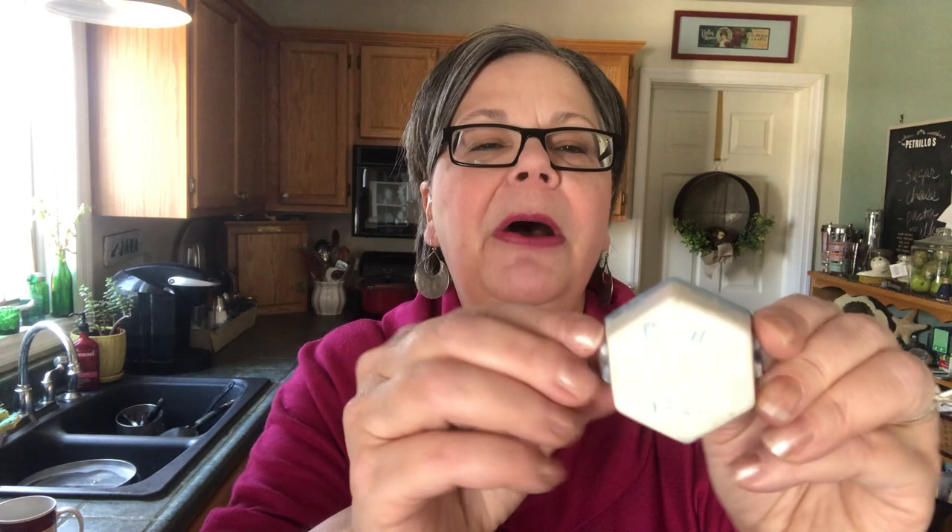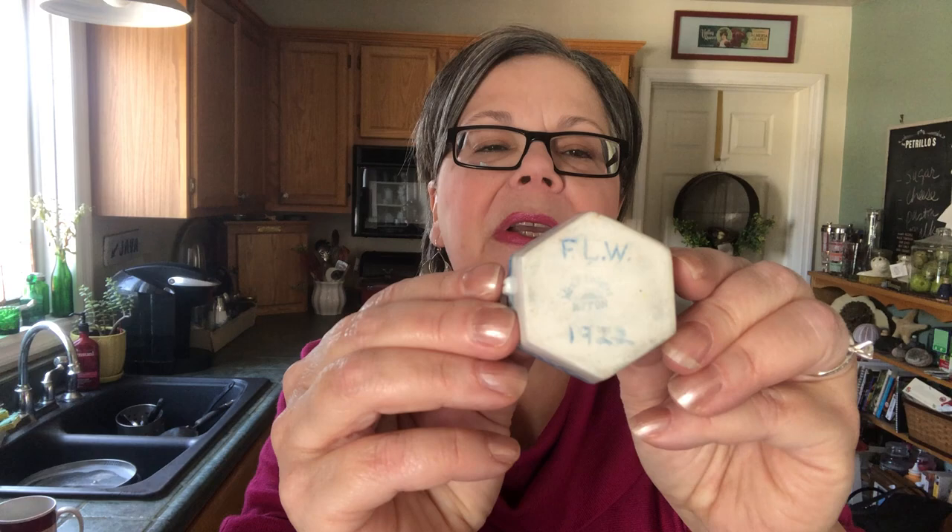Here's another pretty little piece — this is a salt cellar. Salt would have been served in the bowl and each person at the table would have had their own little spoon to serve themselves some salt. This was made in Japan; it's marked Nippon on the back, which at one time was used in place of Japan. It was two dollars. I think it will sell for 12 to 15. Isn't that a pretty little blue design?